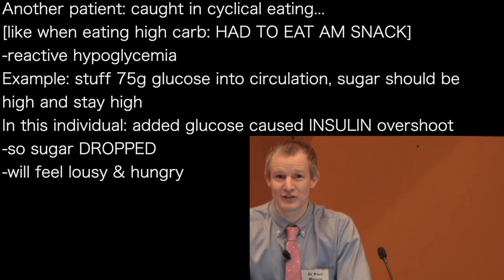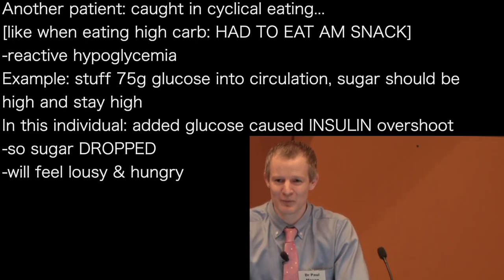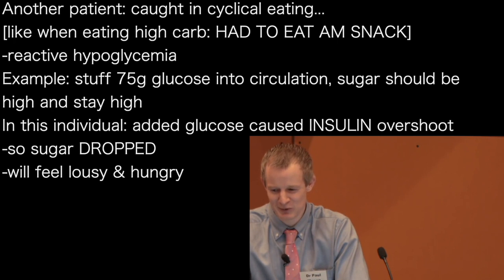In this situation, you're going to feel lousy. All the doctors in the audience are probably wondering what happened to this patient — they're fine, they did not die.